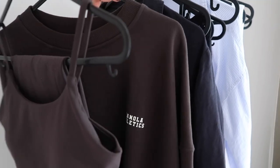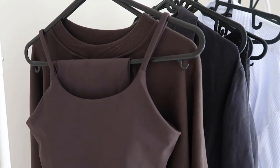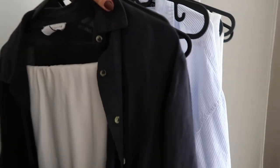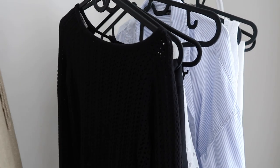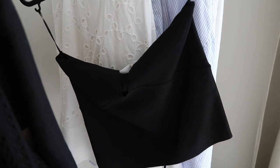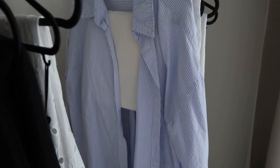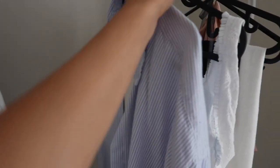Let's go through what I've got on the rail. This is my airport outfit — the Adanola leggings and crop top in the coffee bean color, and a jumper because it's an early morning flight. Then we've got Day 1 outfit: linen shirt and satin trousers. Evening One: a gorgeous dress from Pretty Lavish. Day 2: a crochet top and skirt from Fourth & Reckless and my Anine Bing sarong.